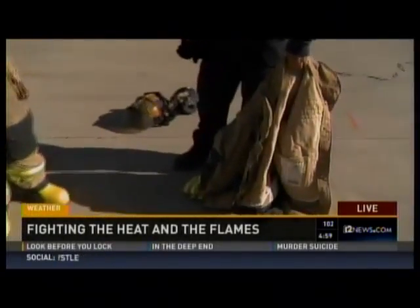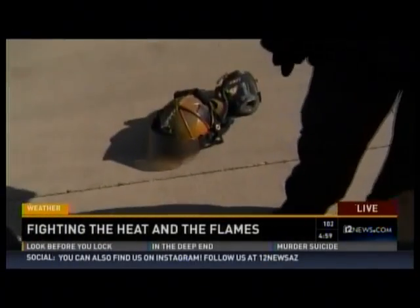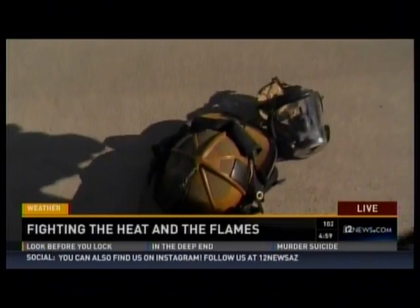Ken, thanks for having us out. Thank you for coming out today, Mark. We want to go through all of the gear that you guys put on. So John is going to help me put it on, and maybe you can explain as he goes through this routine exactly what he's putting on. Yeah, absolutely, Mark.